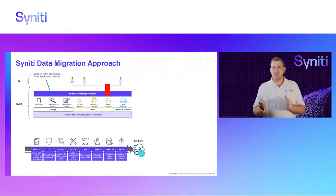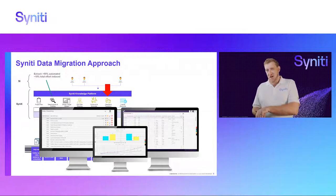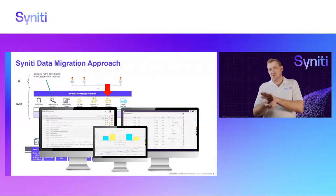That ability to construct new data in the platform also allows you to cleanse data — users can interact with this data in the software and change values if needed. Since the design is in the system and the mapping is in the system, we can automatically transform all of that data from the source state to the target state in a staging area. That happens automatically — 75% of that transformation code is automatically generated.